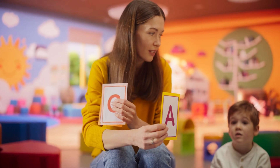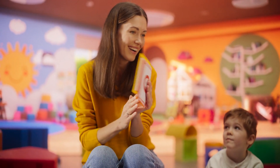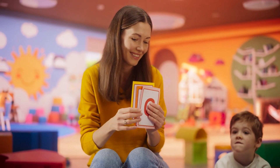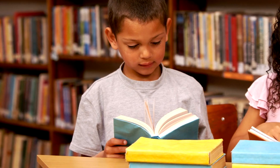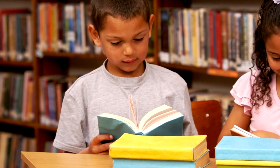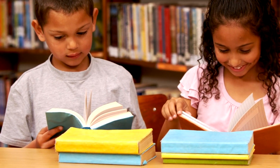The key to success is consistency. Dedicating just five minutes every day can build a strong foundation for your child's reading skills. It's all about making reading a daily habit. Set a timer for five minutes and stick to it. This makes the reading session manageable and ensures that it becomes a regular part of your child's routine.